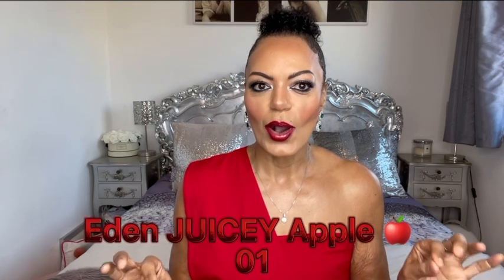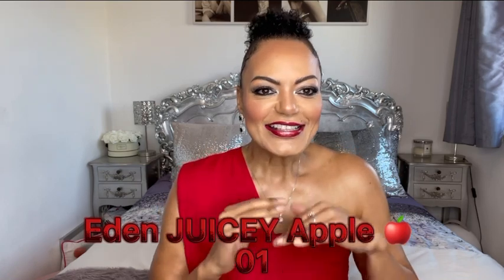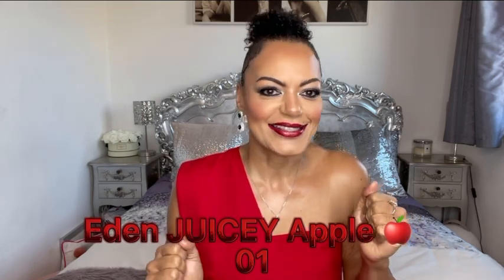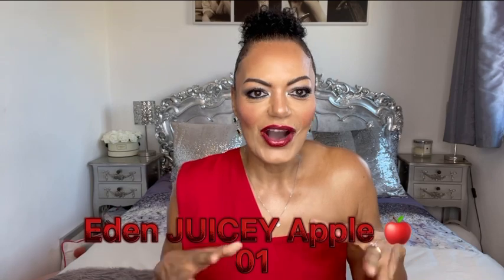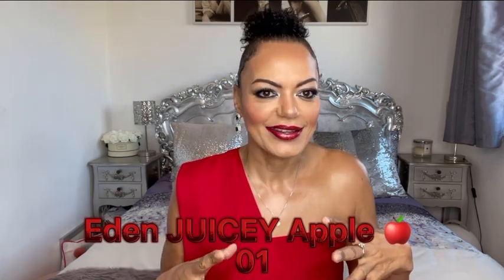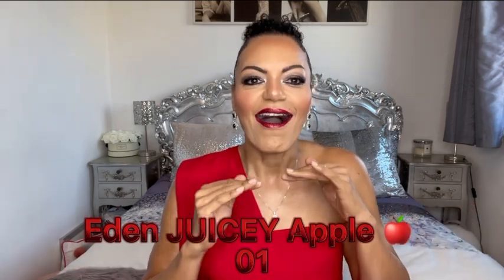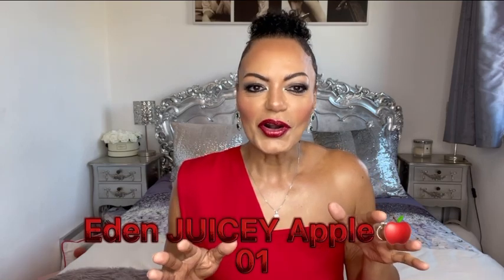Guys, I am so freaking excited — I am doing a first impressions unboxing and first sniff with you of the brand new Keali fragrance Eden Juicy Apple 01. When I saw that Keali were bringing out a juicy fruity fragrance I was just like yes, this is what I've been waiting for. I'm excited, I'm on the bandwagon — but then again, Keali could bring out a brown paper bag and I'd probably buy it.